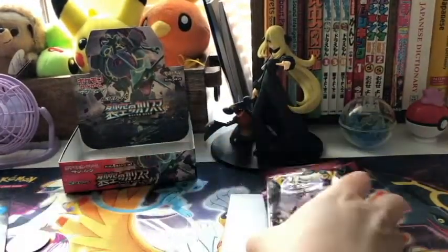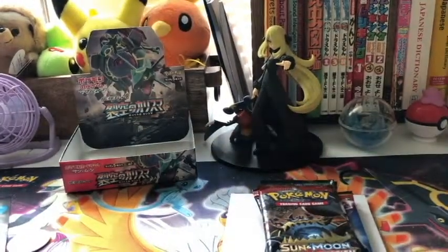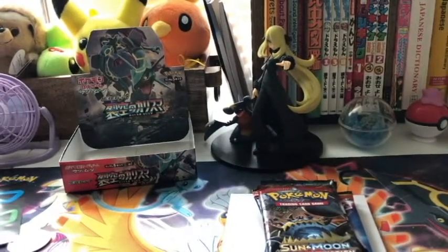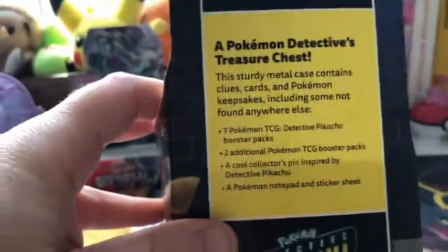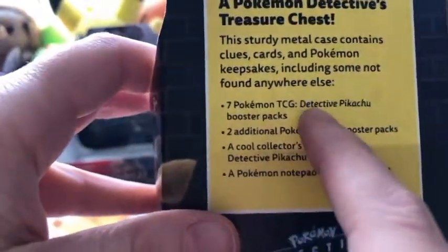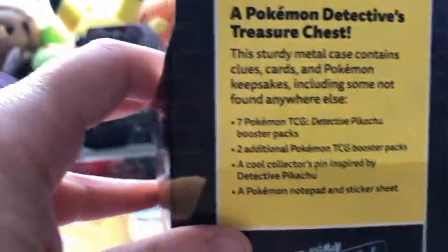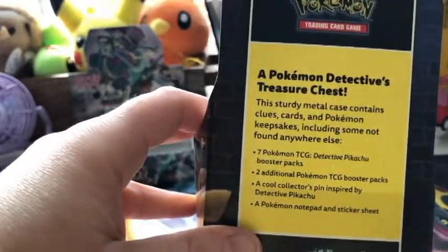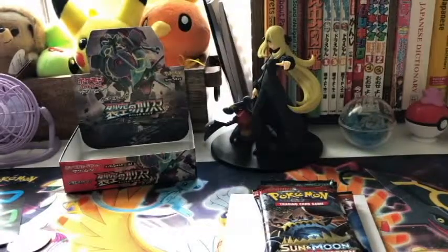Let's pile these guys up, and I am going to glance around my vicinity to see if I missed any pencils. It didn't come with pencils. Let's check the list. Notepad and sticker sheet, cool collector's pin, additional TCG booster packs, Detective Pikachu booster packs. I guess because they gave you so many packs, this one didn't come with a little mini binder or pencils. And I'm more disappointed about the pencils than the mini binder.